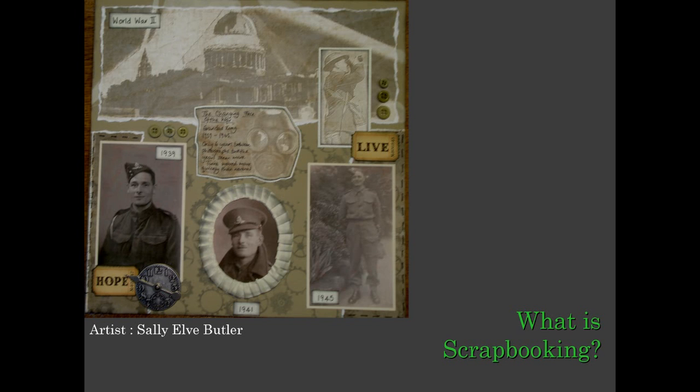At this point you may not be able to visualise what your scrapbook will look like or what it will contain. It may be a scrapbook showing the maternal or paternal side of the family, or perhaps a collection of stories about each family member, or it could be a tribute album to one particular relative, or it may be a scrapbook that contains your entire family history.